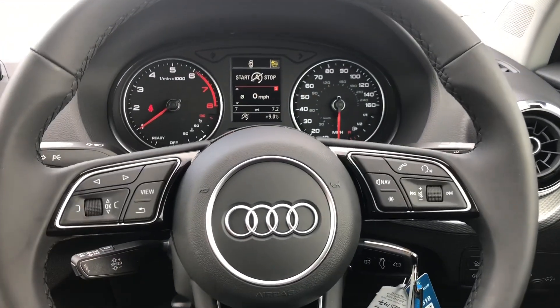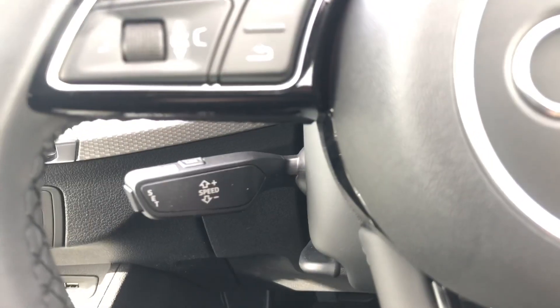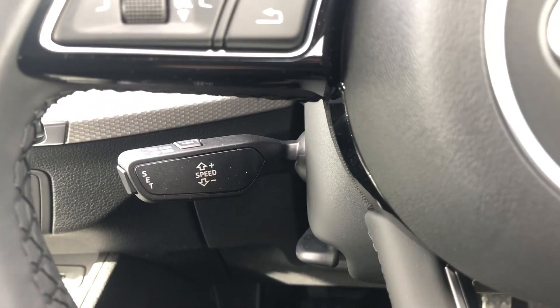This car does come with cruise control, which is perfect for those longer motorway drives, as well as automatic headlights.